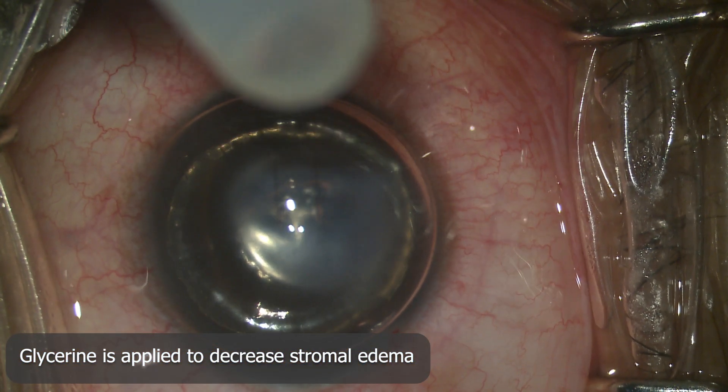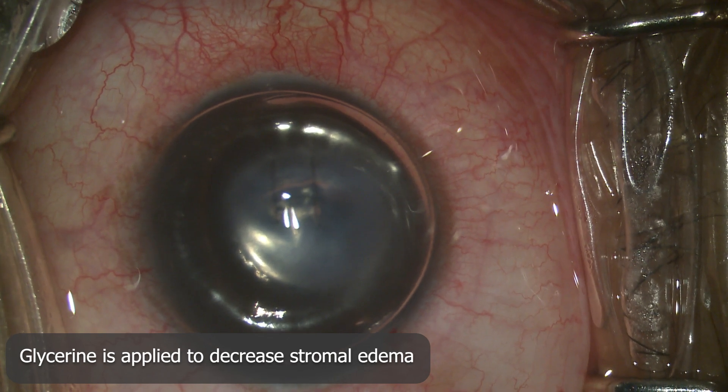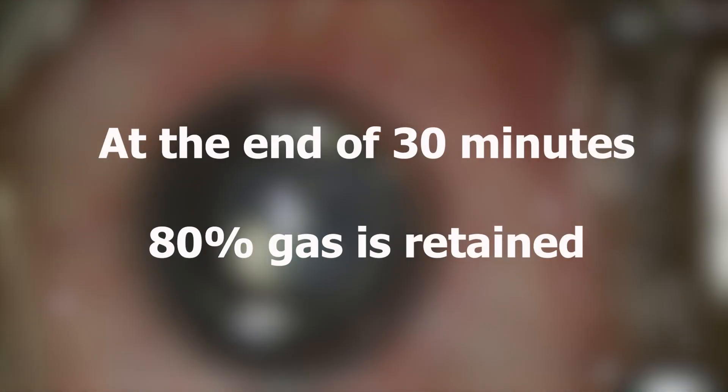Glycerine is applied to decrease stromal edema and enable a clearer view of Descemet's membrane position. At the end of 30 minutes, 80% gas is retained.